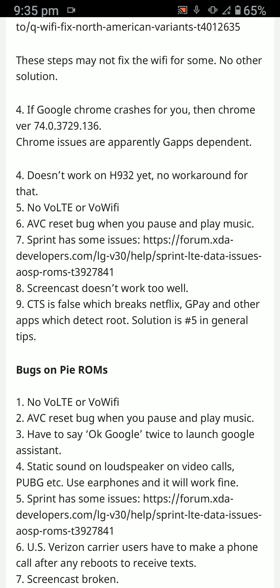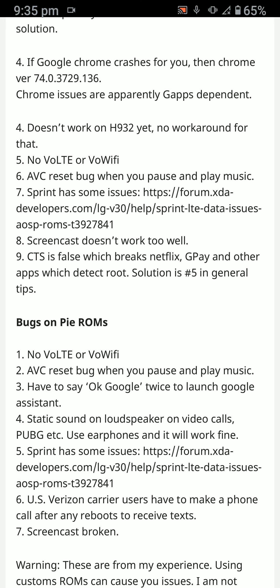I'm using NikGapps 19th January build — I'll leave a link in the article and description below. Chrome issues are apparently Gapps-dependent according to some people, and with this NikGapps build Chrome had no issues for me. It does not work on the H932 variant, but works on all other variants. There's no VoLTE or VoWi-Fi for any operator or variant.